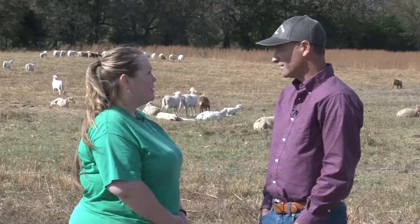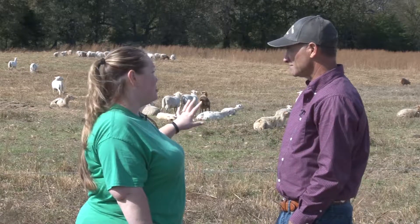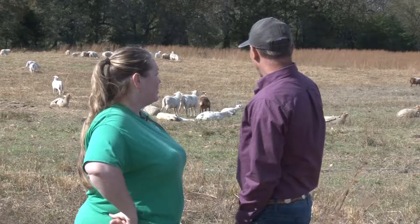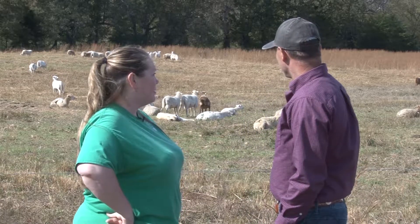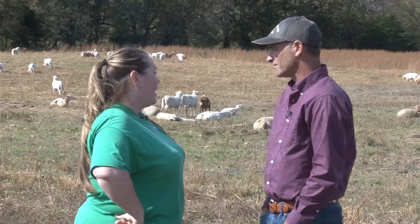I usually try in the springtime. Like I said, this year we're trying to have two sets because we lost so many lambs to predators. They should start lambing probably within the next week — around the first of November is when they'll start. Once they have their babies, do you keep them out here or bring them into a barn? Usually they'll lamb out on the acreage and raise them right here. Sometimes we'll move them up if we feel there are more predator problems.